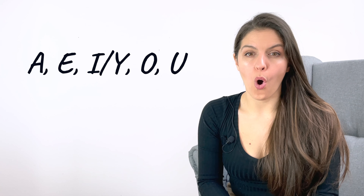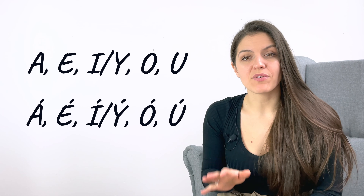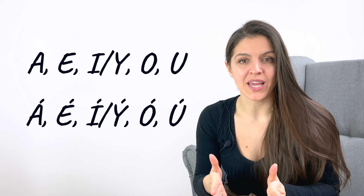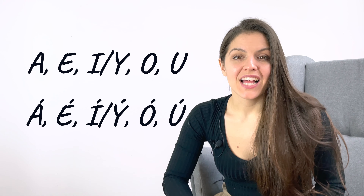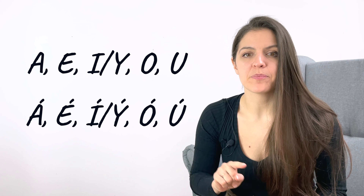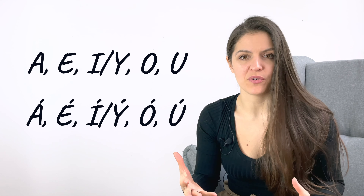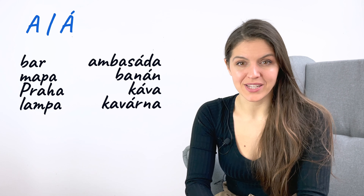Now let's take a look at some Czech vowels. You can already see that we have the same vowels in Czech as we have in English. They're pronounced A, E, I, O, U. Also in Czech, each vowel can be written with a long sign above it. These vowels are pronounced in the same way but longer — you hold the sound twice as long. Let's compare the pronunciation using some common Czech words and this time, please do not focus on the meaning of the words. Simply repeat after me and focus on the long and short of the vowels.